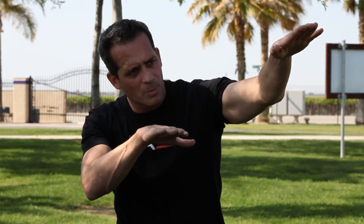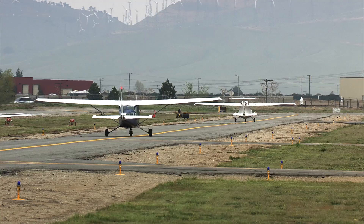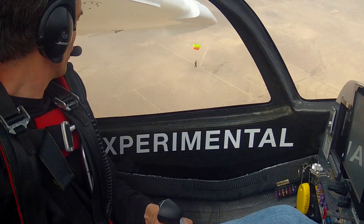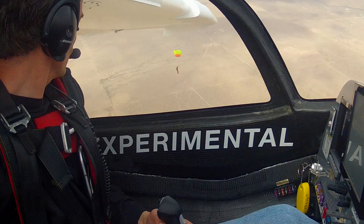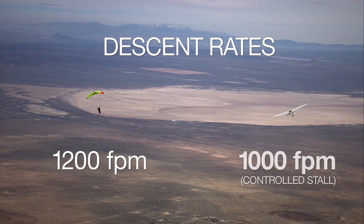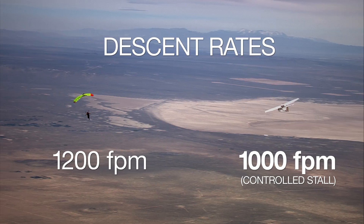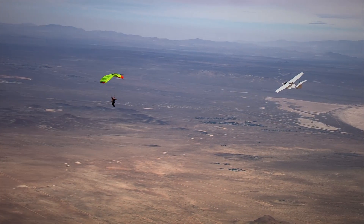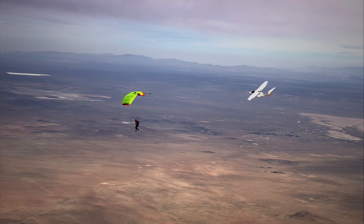Oftentimes, survivability in an accident depends on the descent rate of the aircraft. To demonstrate the A5's descent rate in a stall, ICON stalled the A5 next to a parachute and compared their descent rates. The descent rate of a parachute is approximately 1,200 feet per minute. The descent rate of the A5 when held in a stall is about 1,000 feet per minute — less than that of the parachute. This slower descent rate decreases the chance of stall-related fatalities.